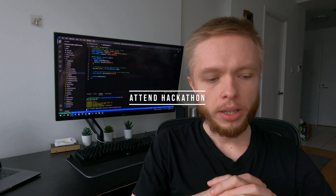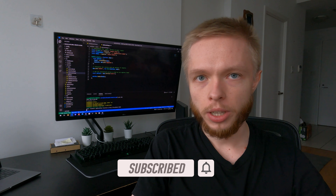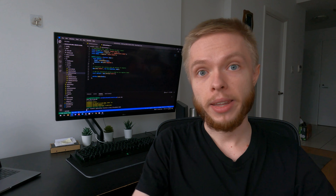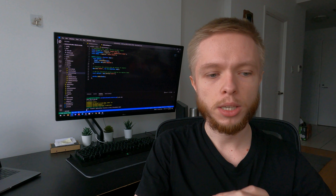Tip number four is to attend hackathons. Many attendees are professionals already in the industry, and some may be looking for developers for open positions at their company. Even if that doesn't lead directly to a job, you'll make great contacts. This is especially valuable for self-taught developers who didn't go to college or a bootcamp and haven't built those industry connections — because connections really do help you find a job.